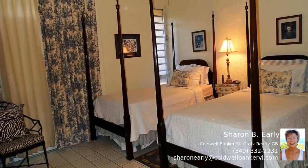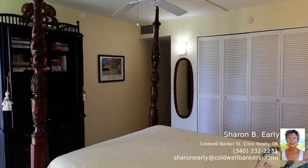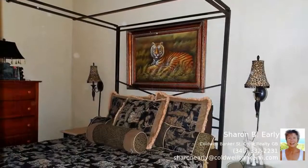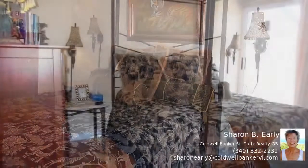This three bedroom, three bathroom Gentle Winds condo has been completely renovated. The home is decorated with designer furnishings, open concept kitchen, and beautiful decor. There are two bedrooms on the main level, and the master and office upstairs.